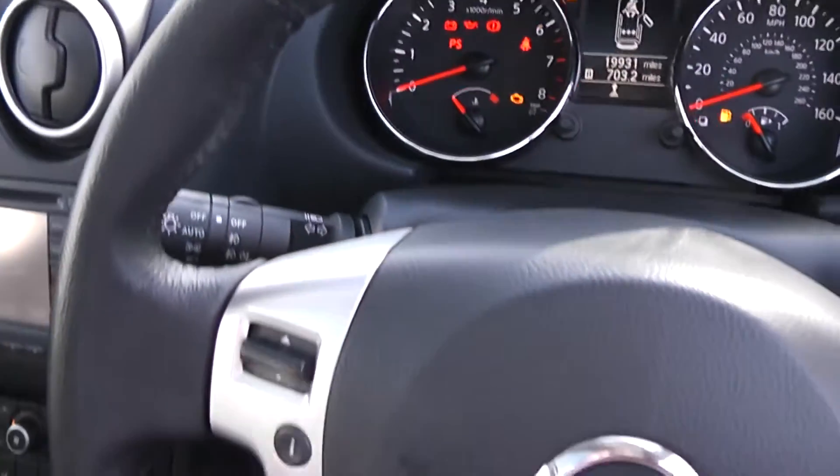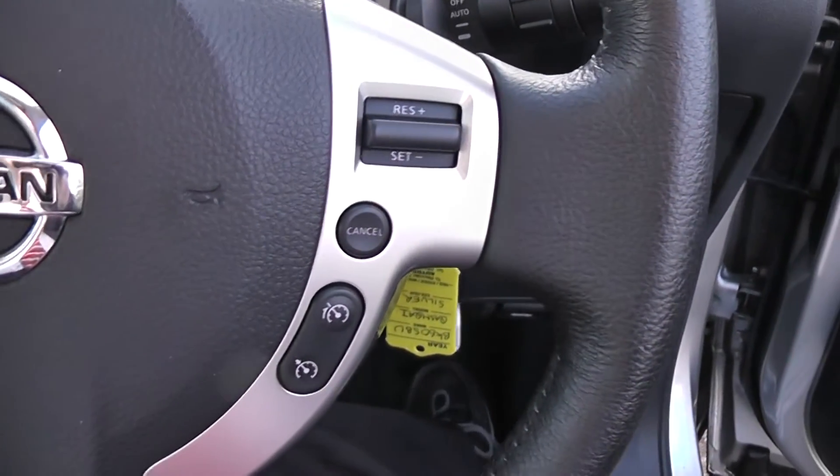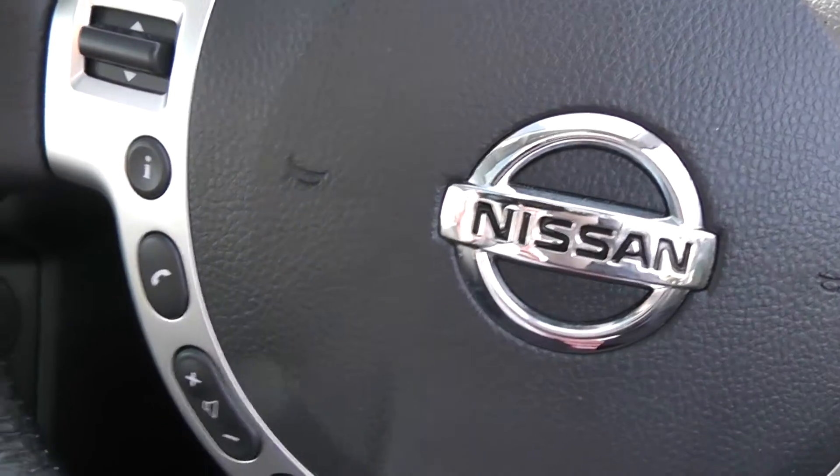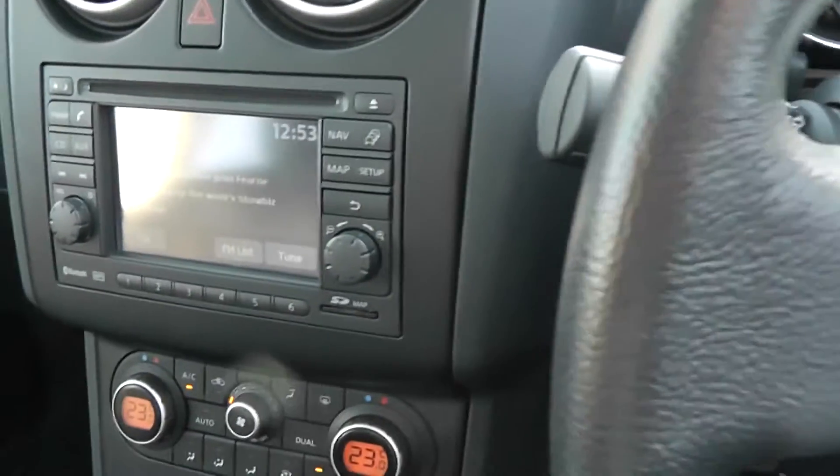On the leather steering wheel we have remote controls for the audio system, a speed limiter, and cruise control. It also has a telephone answering button, due to the system being Bluetooth enabled, so you can have your mobile phone connected up.